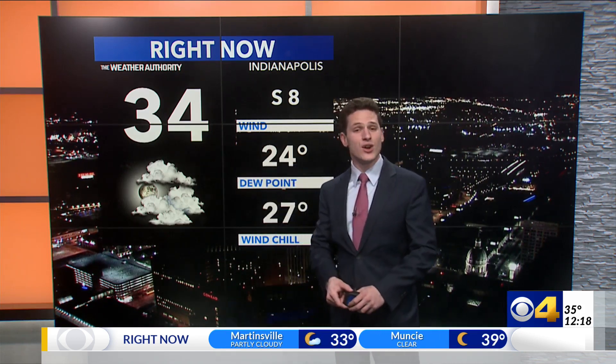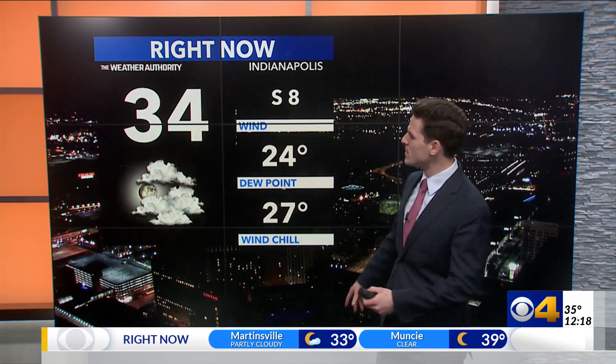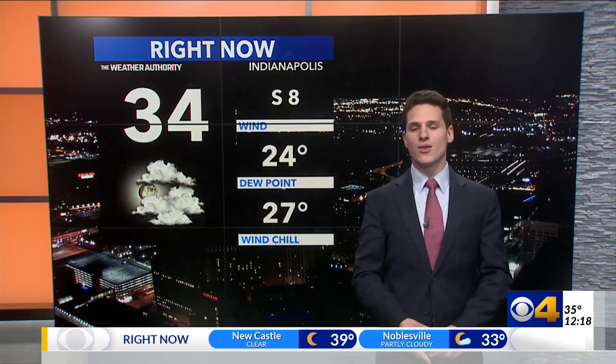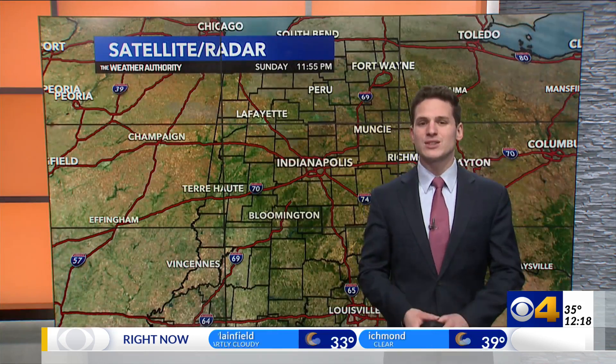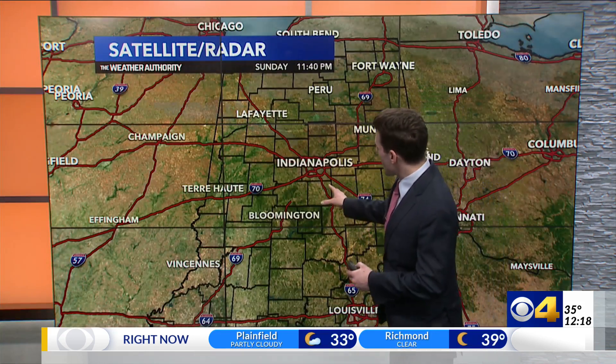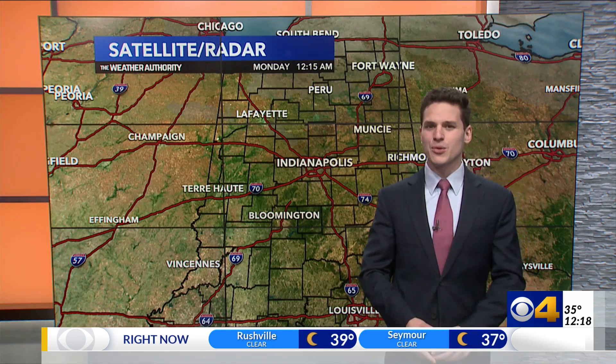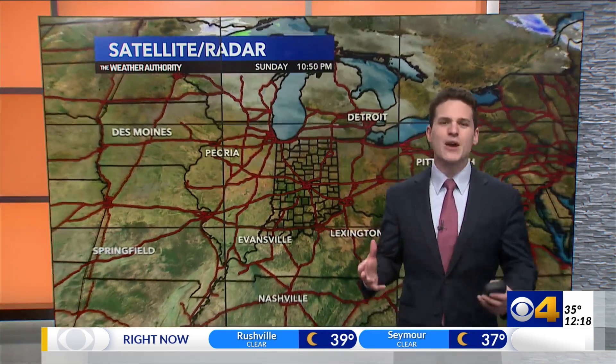Right now we sit at 34 degrees, and things are actually beginning to bottom out. We have a wind out of the south at 8 miles per hour. That's bringing in some more mild air, and that's what's going to keep us from getting too cold tonight. We do have clear skies. Typically when you have clear skies, you cool off more, but that south wind is doing enough work to counteract that.